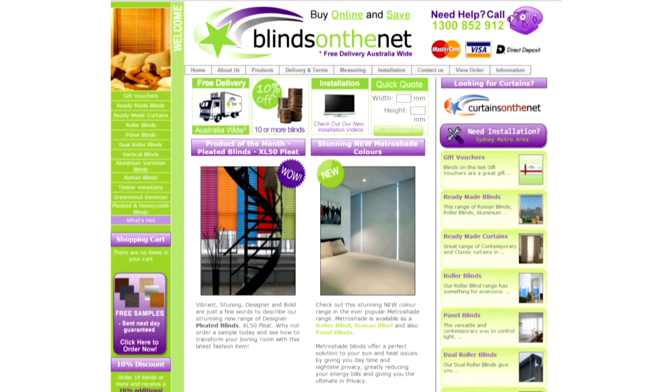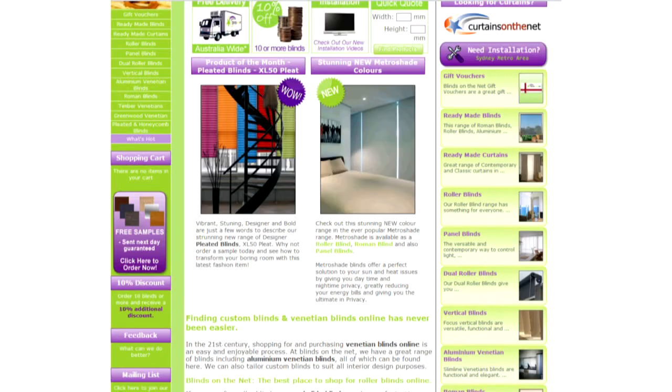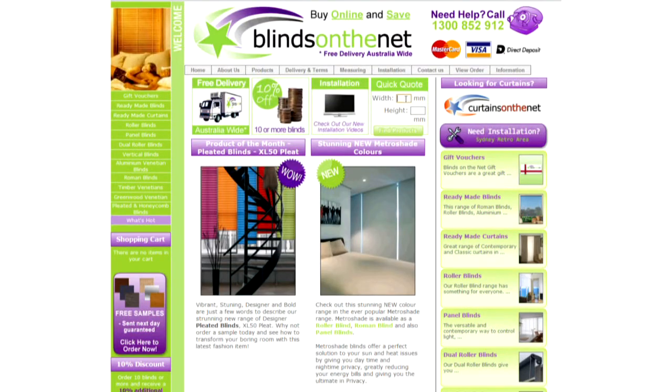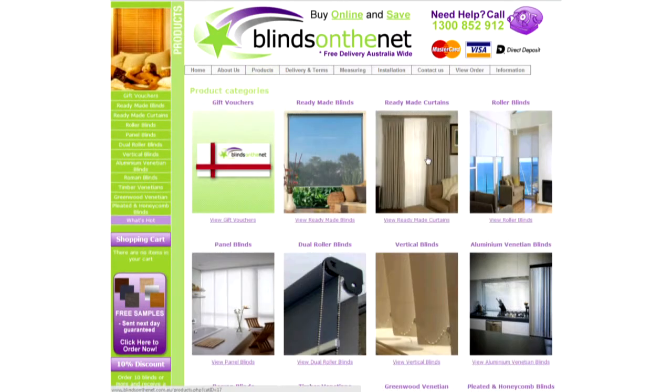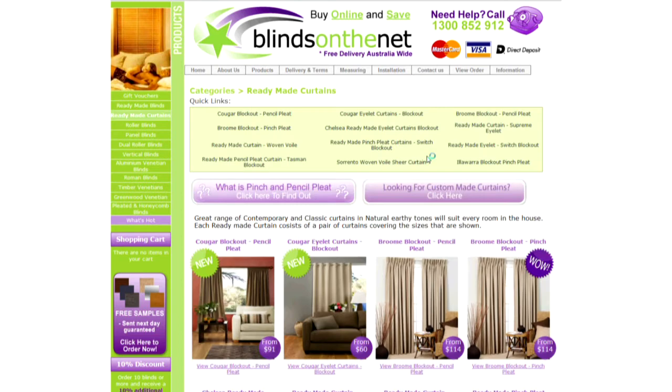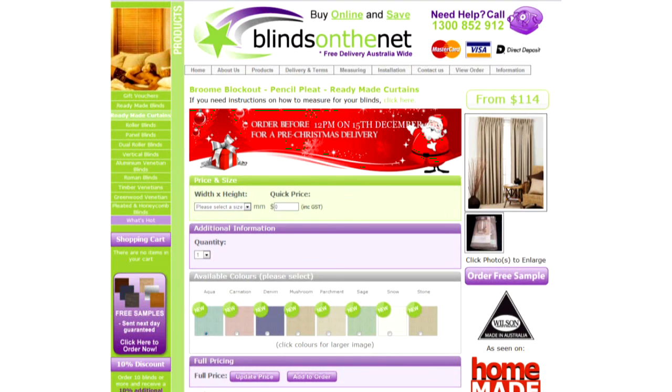Navigating Blinds on the Net could not be easier. If you are simply after a quick quote, just enter your sizes into the quick quote calculator. If you need help measuring, simply follow our easy to understand measuring guides. To view our range, simply click on Products and then select the style of blind that you require. In this section you'll see all of the different fabrics that are available.